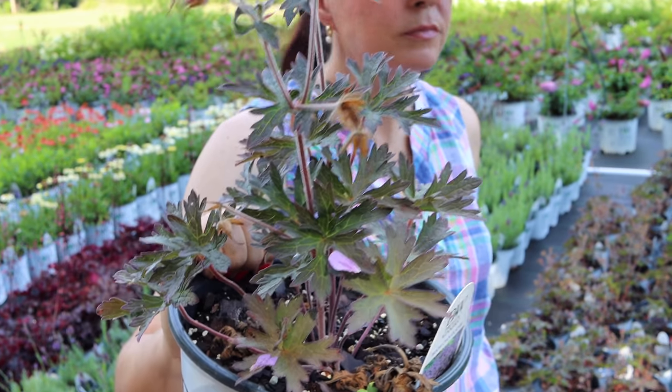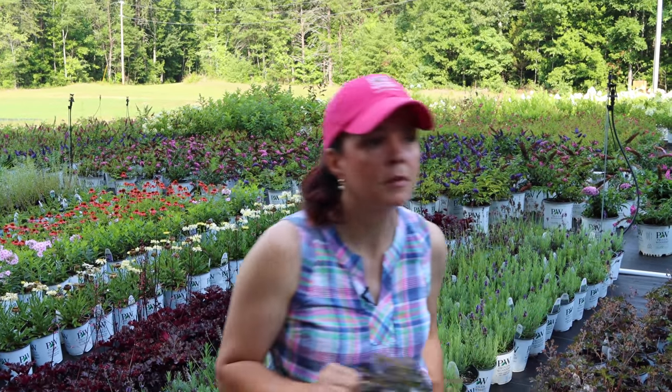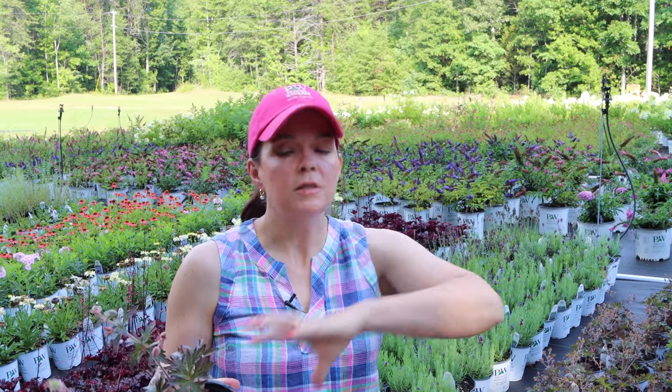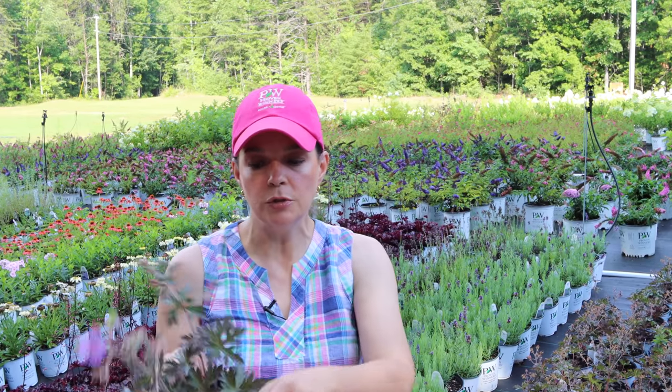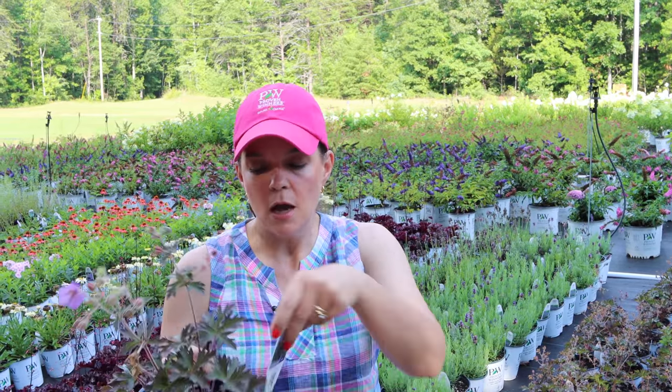I actually put three of these Boom Chocolata in the Gatsby Gal bed and they are doing really great. When planting perennials, in my opinion the goal for the first year in the ground is simply to keep them alive - all the action is happening down in the roots. Then year two they wake up and start to grow. Year three is when they absolutely explode. Boom Chocolata is hardy in zones four to eight and will be about two feet tall and not quite three feet wide.